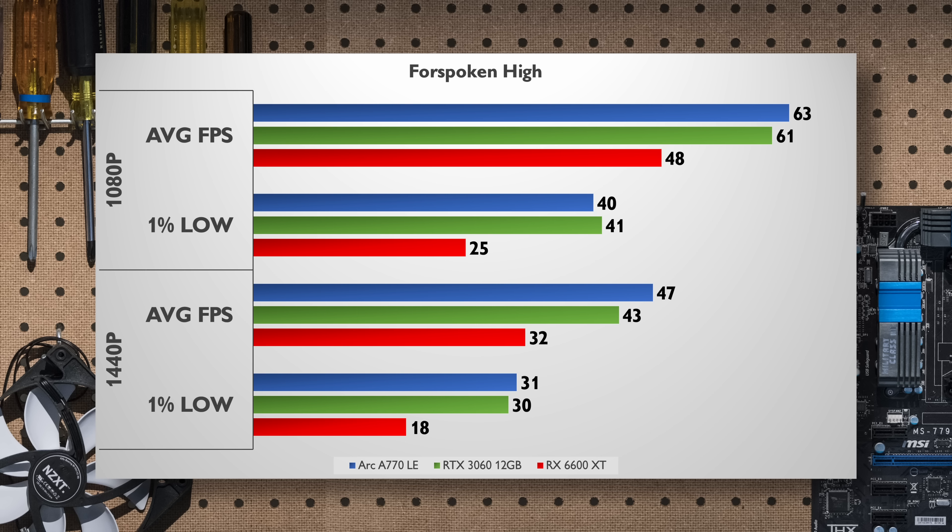Forspoken — love it or hate it — is the newest title in my testing, and if there's ever been an argument for updated drivers, I think this is likely going to be the poster child for it. The A770 and RTX 3060 are both pretty well matched at 1080p and 1440p at high settings, but the RX 6600 XT is not even showing up to play here. Either way, this one is tougher to run and all of them struggle to keep consistent 1% lows for smooth gameplay.